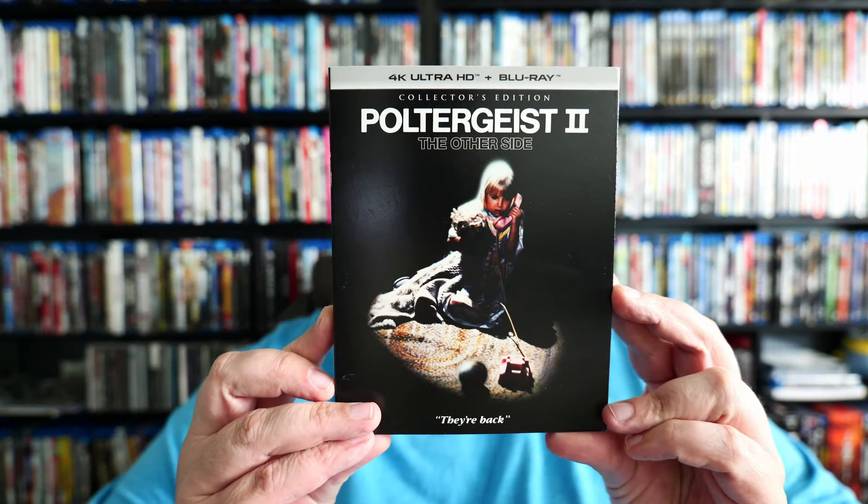Hey, what's going on everybody? Welcome to Straight to Blu-ray. My name is James. I know it's been two, almost three weeks since I posted my last video, but unfortunately life gets in the way sometimes, so I've been unable to record a video, but I am back. I have another 4K review — another of my average James 4K reviews — and in this review I am going to be going over the new Scream Factory edition of Poltergeist 2.